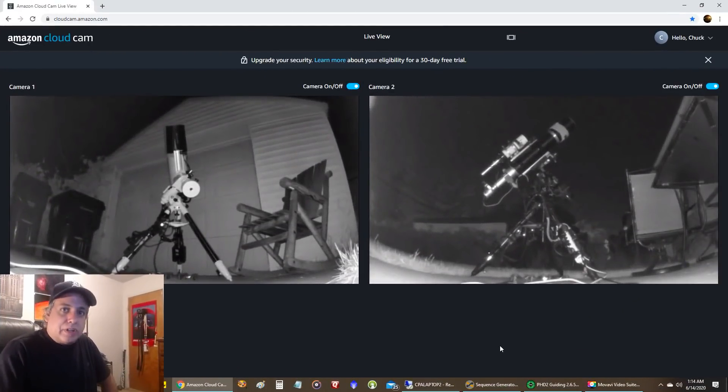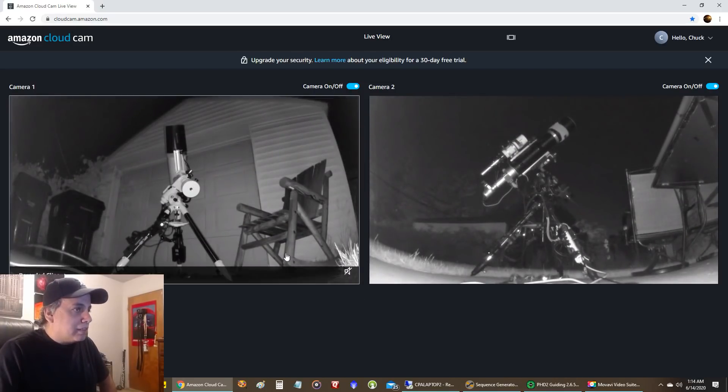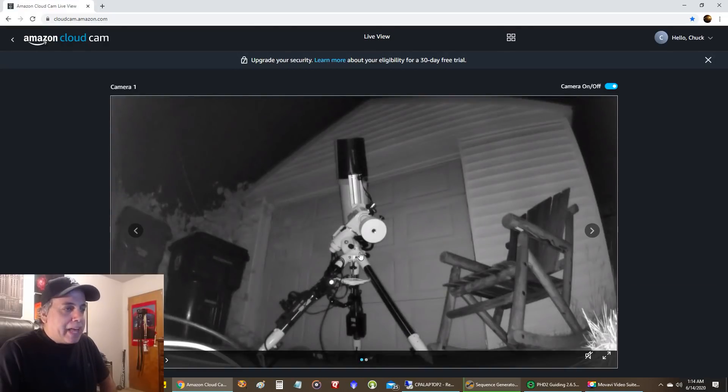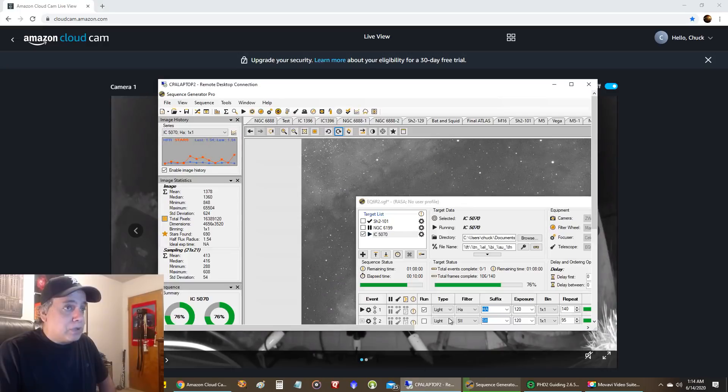Here are both of my rigs — the one I'm making the video for is the RASA on the left. Right now it's pointing at the Pelican Nebula. All of my imaging is done on the east side of the meridian because I catch it as soon as it rises, and by the time it hits the meridian it will already be light outside. Tonight should be the last night I need to capture data.